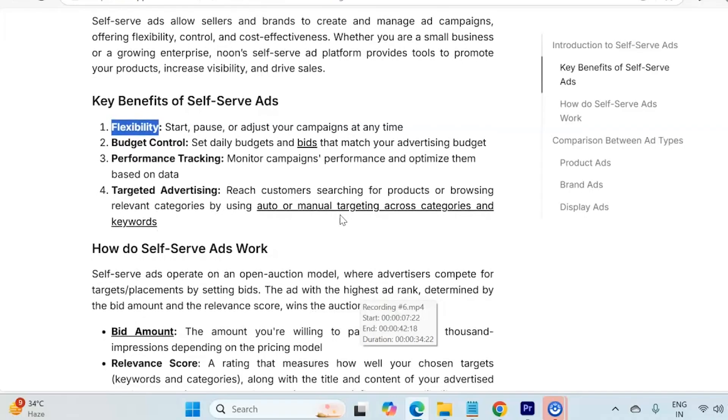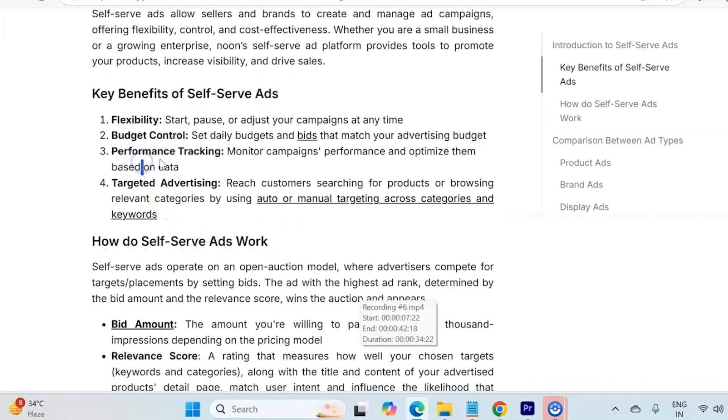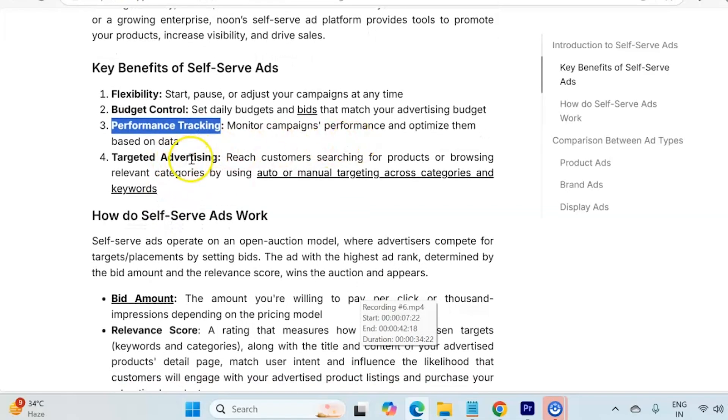Next is budget control — again, there is no restriction from the Noon side; it is completely up to you, you can manage it on your own. Performance tracking is also very important to analyze your campaigns: how the campaigns are performing, what are the key areas that you need to focus on, and how you can control any wasteful and unnecessary traffic.